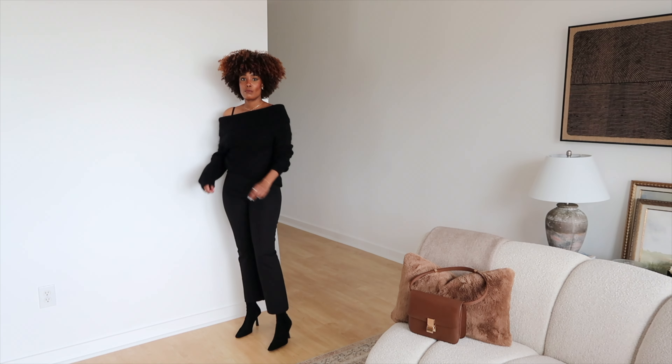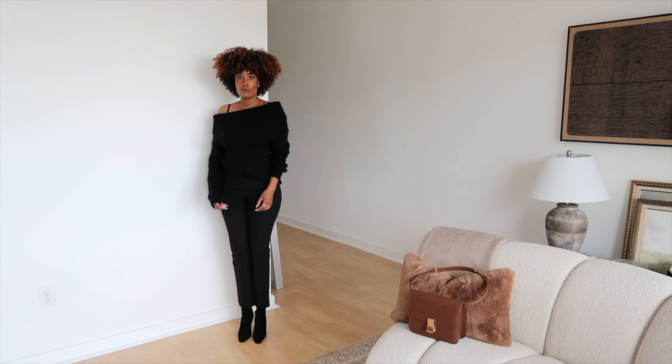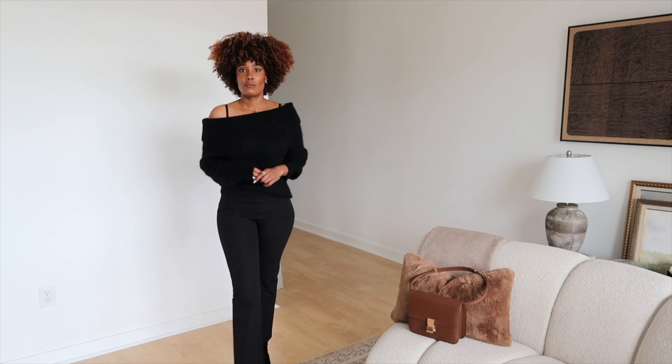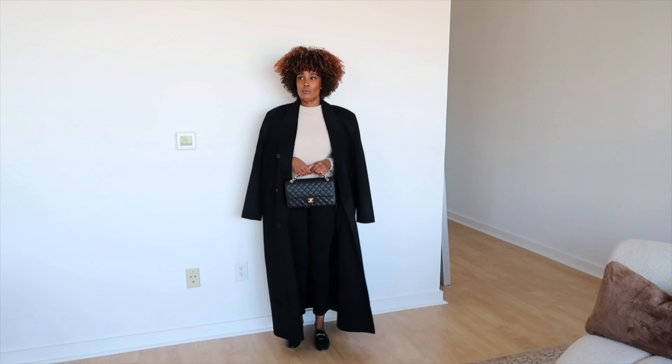I am also wearing the Sierra pants — these pants are absolutely fantastic. They fit perfectly around the hips and waist. They're a cropped pair of pants with a zipper on the side, and I love how they're slightly flared. I styled them with a pair of suede ankle boots from Zara — they're really, really old boots.